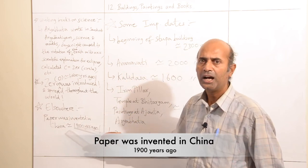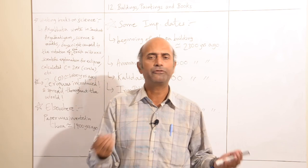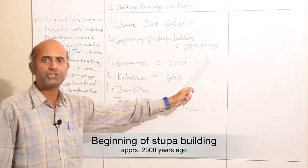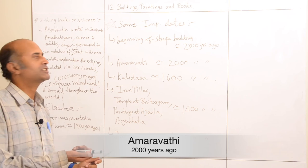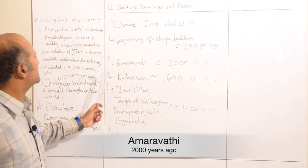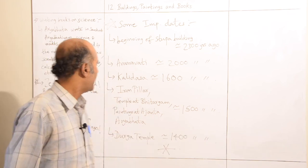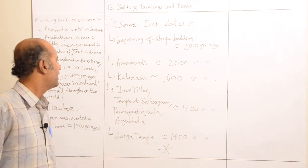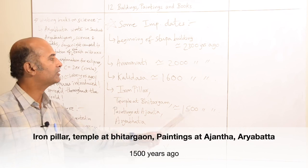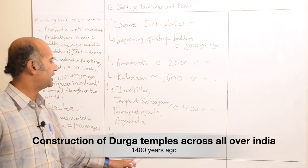During this time, paper was invented in China about 1,900 years ago, as we all need paper to write, read, and print everything. Some important dates: the beginning of stupa building was approximately 2,300 years ago; Amaravati existed approximately 2,000 years ago as a great city and power center; Kalidasa lived around 1,600 years ago; and the iron pillar, Bhitargaon temple, Ajanta paintings, and Aryabhata are all approximately 1,500 years ago. The construction of Durga temples all over India started approximately 1,400 years ago.